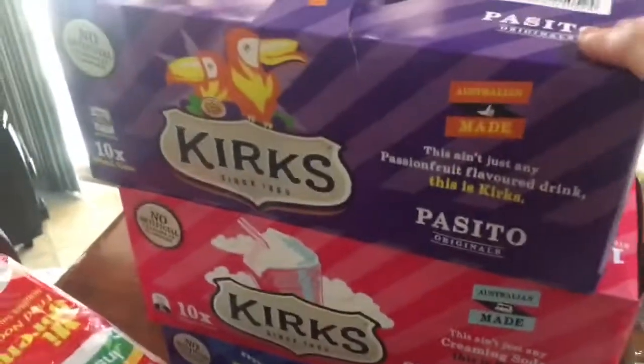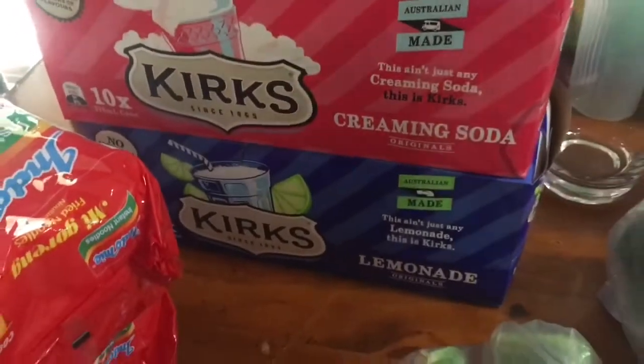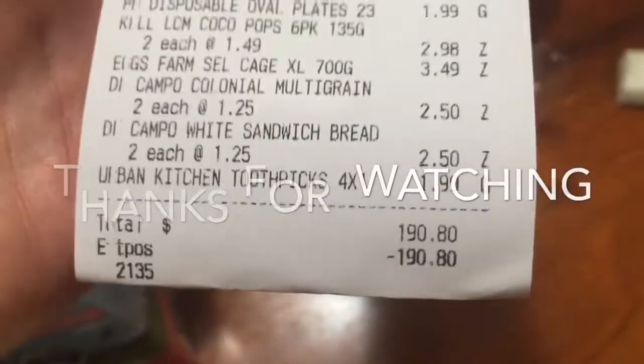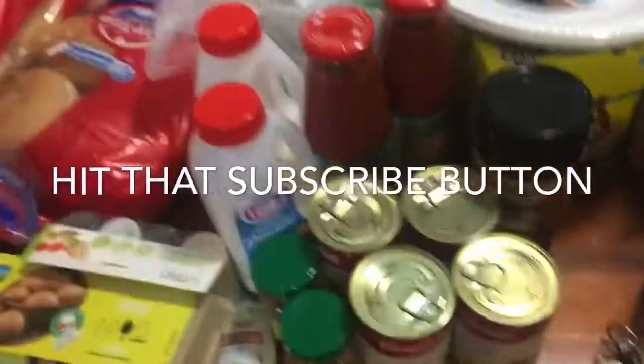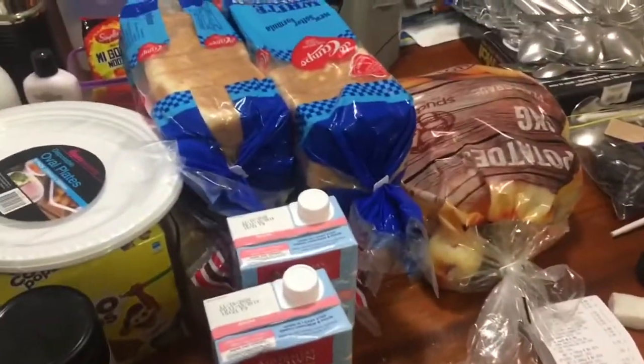I also got some cool drinks — these were four bucks a carton — so I've got Passito red, creamy soda and some lemonade. All up it came to $190.80. I had quite a bit of meat in that so it wasn't too bad for what I got. I've already packed some away as well.